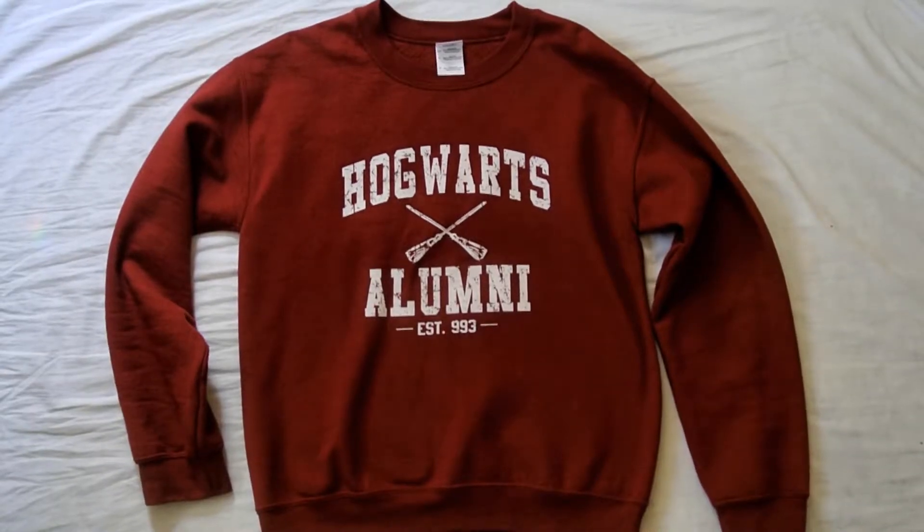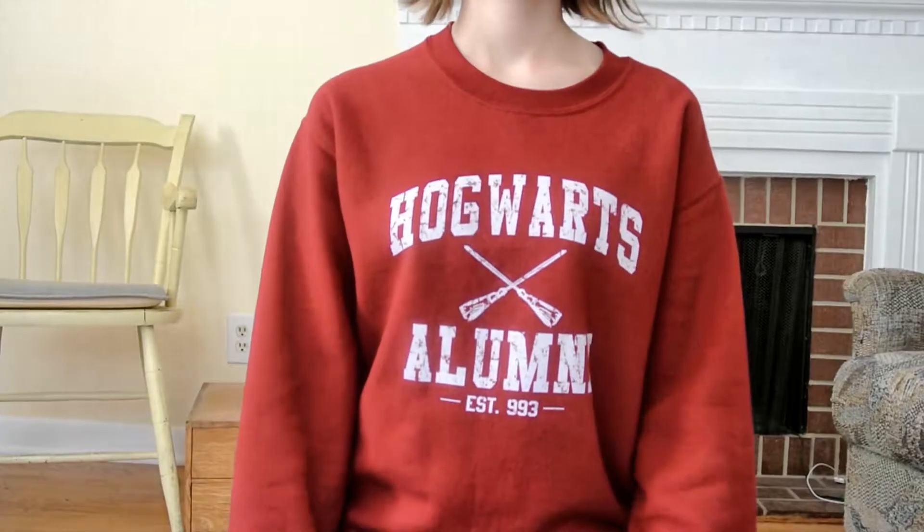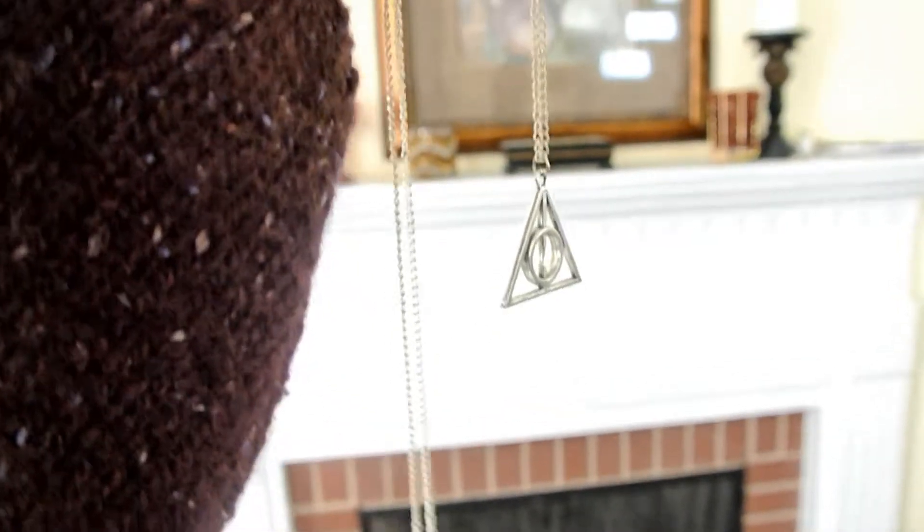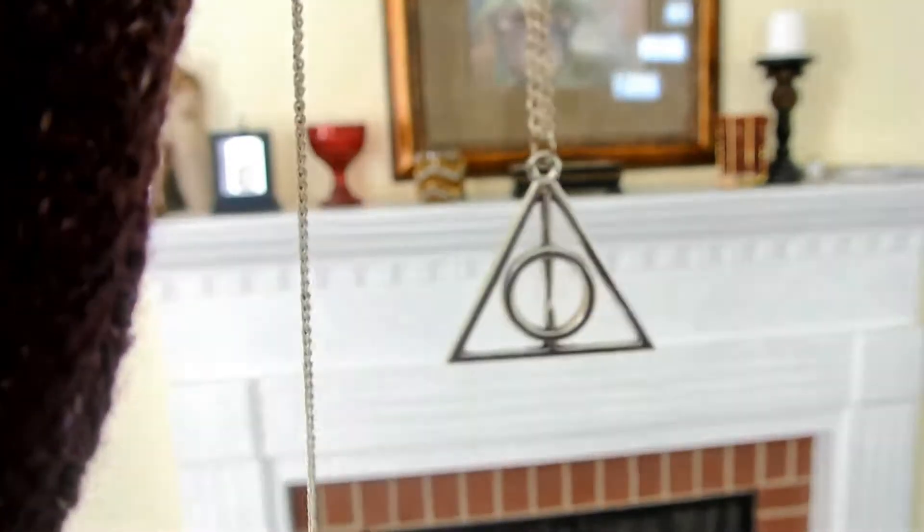Here's my Hogwarts Alumni Quidditch sweatshirt that I got on Etsy from Solid Society. Here's my Deathly Hallows necklace. I also got this from Solid Society on Etsy, and I wear it all the time.